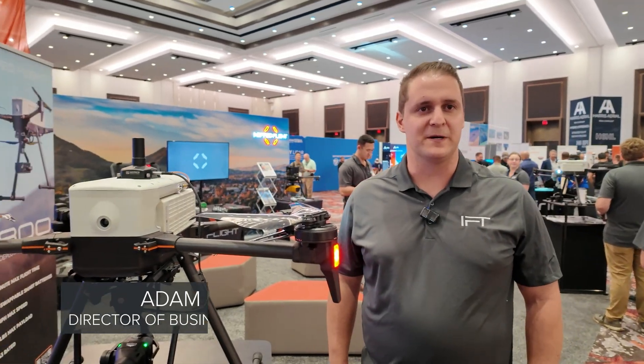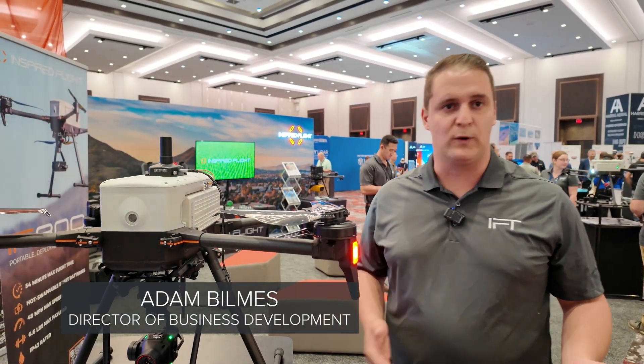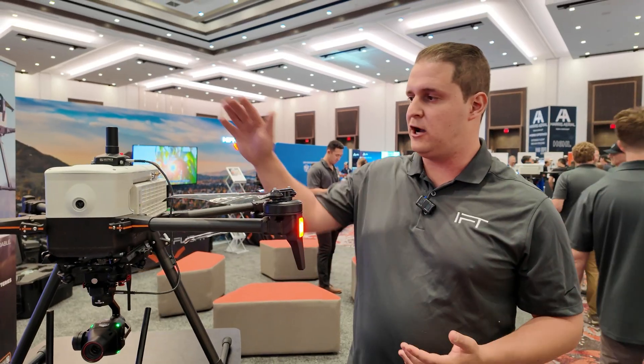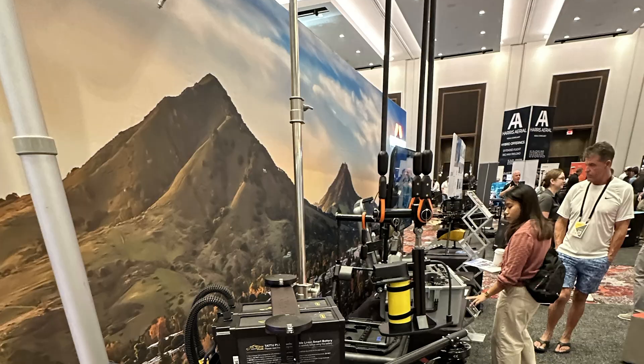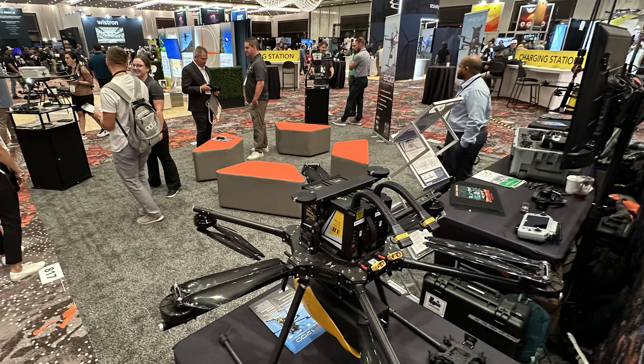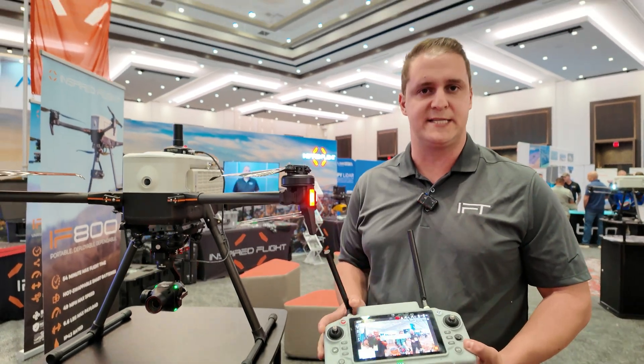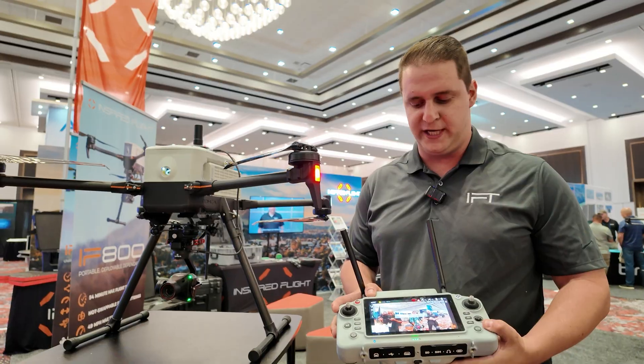It's a pretty exciting show for us. We're debuting a couple of brand new products for the Inspired Flight ecosystem, still going with the IF-800 Tomcat and our larger IF-1200 system as core aircraft. This is one we're really excited about — a brand new ground control system for Inspired Flight called the GS1.